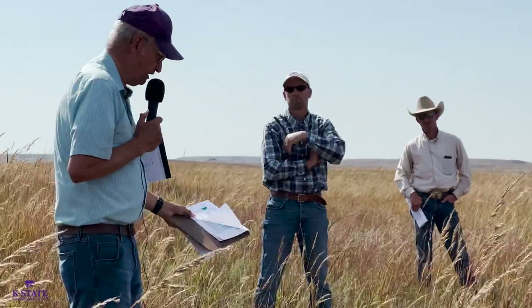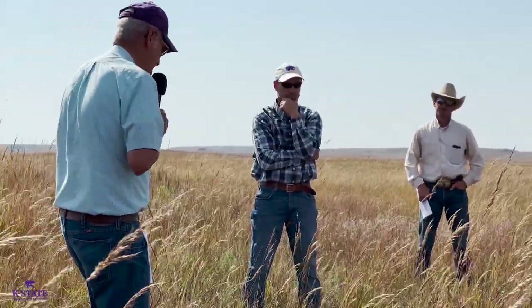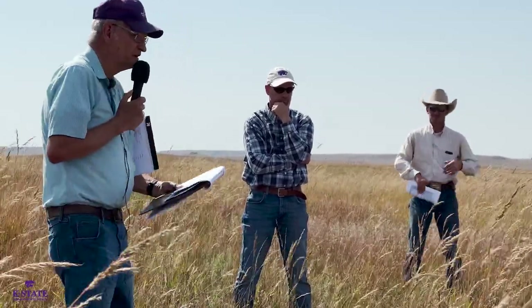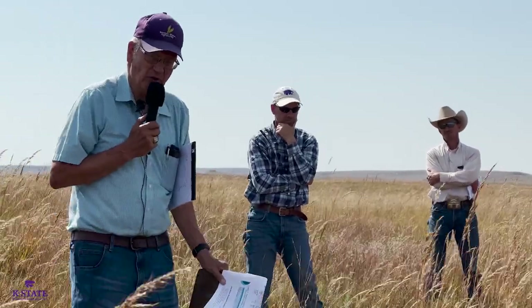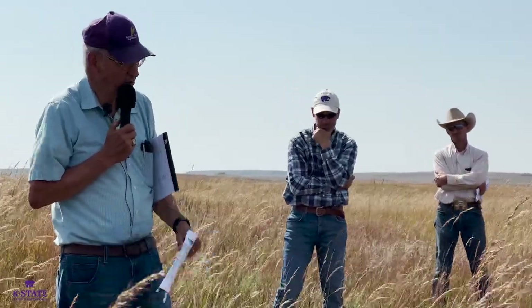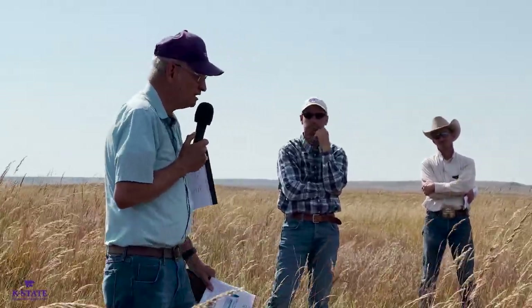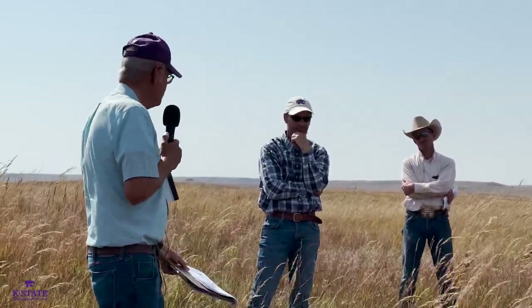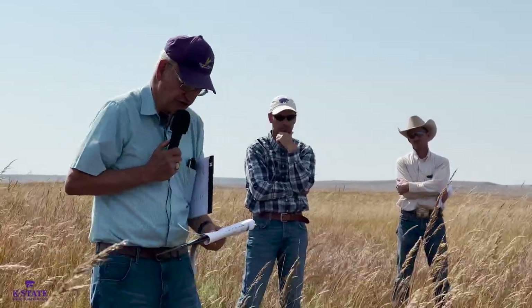Wiping or wicking with glyphosate is another approach — Keith had looked at that. If you have a height differential between old world bluestem and the other plants you don't want to affect, that approach can work. You probably want to treat in both directions so you get enough coverage — probably a 50% solution of glyphosate on those plants. The problem is you'll probably have some seedlings below what you're wiping, so those could survive, but it can help reduce the stand.